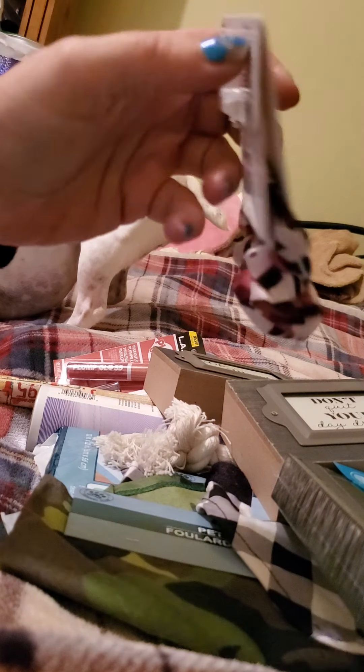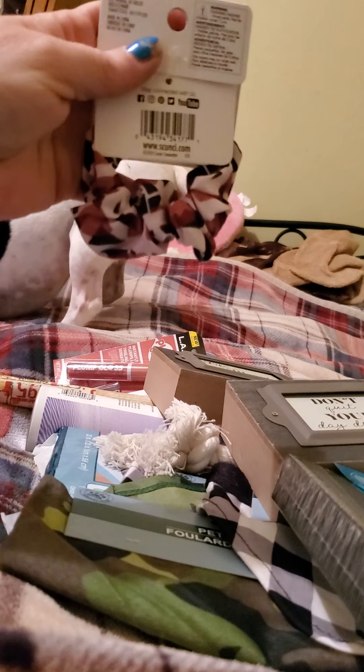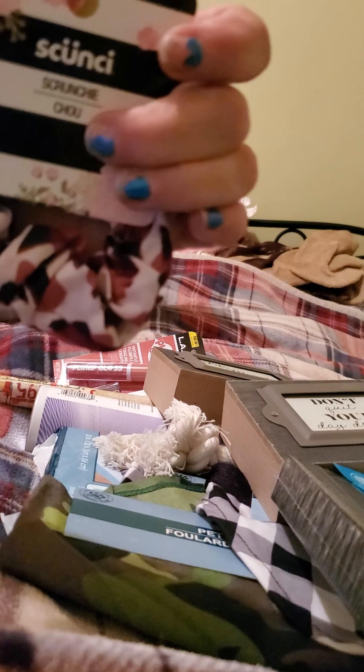I thought that this camouflage pink hair piece scrunchie was cute, so I picked that up.